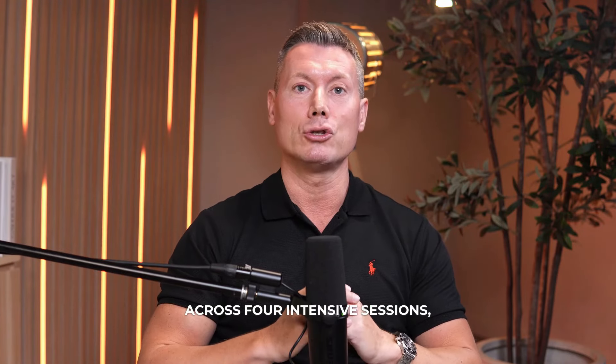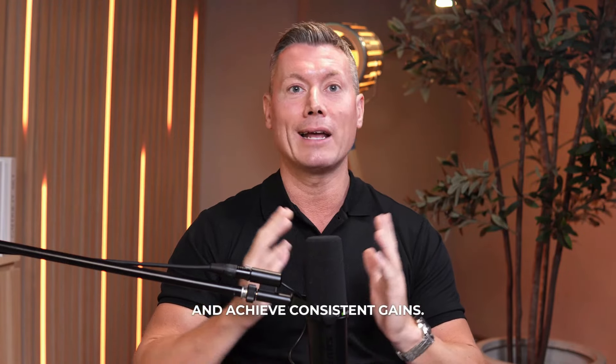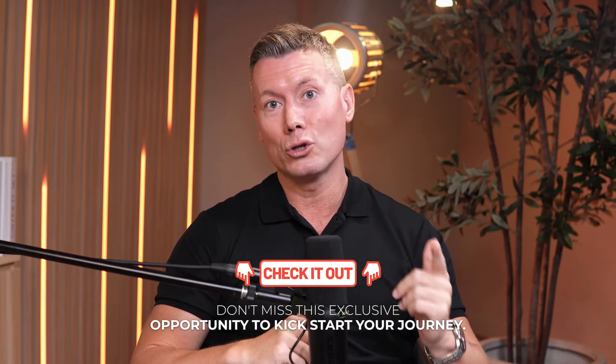Traders who don't understand price action are essentially gambling with their finances. Here's how I know. Hello fellow traders, I'm Trader Tom with over a decade and a half of experience and the founder of Simply Forex Trading Academy. I'm opening the doors to just 20 ambitious traders for my elite weekly masterclasses, where ordinary traders turn into market experts. Dive deep into the art of price action trading across four intensive sessions. You'll emerge with the ability to spot high probability trades, execute with confidence and achieve consistent gains. Secure your spot immediately — don't miss this exclusive opportunity.